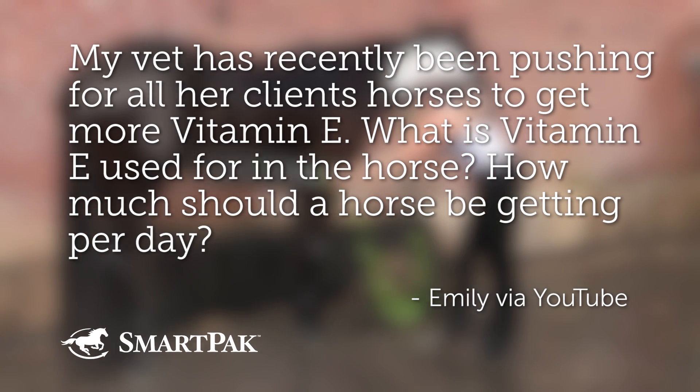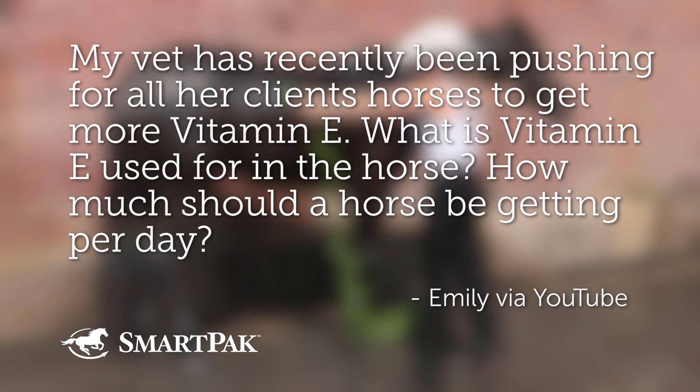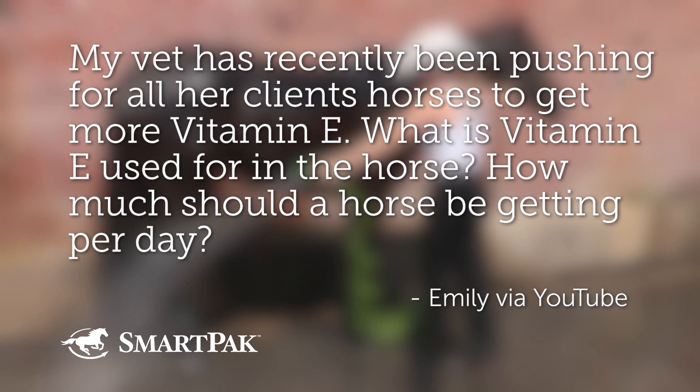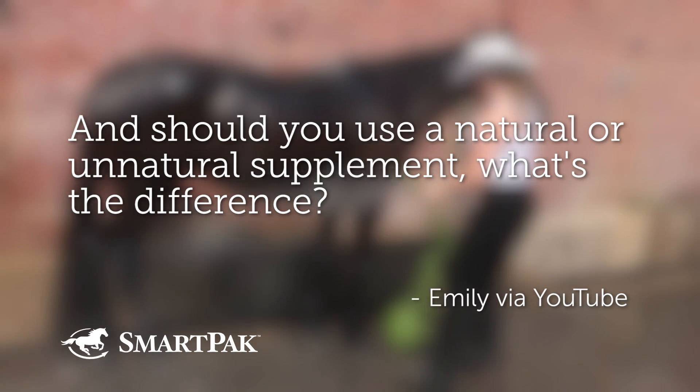My vet has recently been pushing for all of her clients' horses to get more vitamin E. What is vitamin E used for in the horse? How much should a horse be getting per day? And should you use a natural or synthetic supplement? What's the difference?